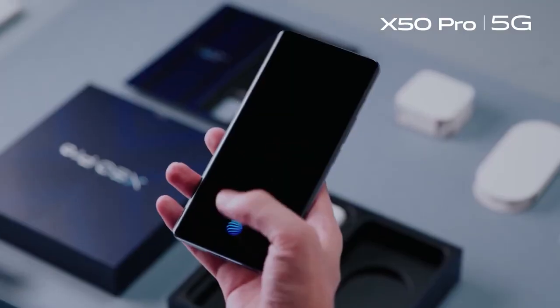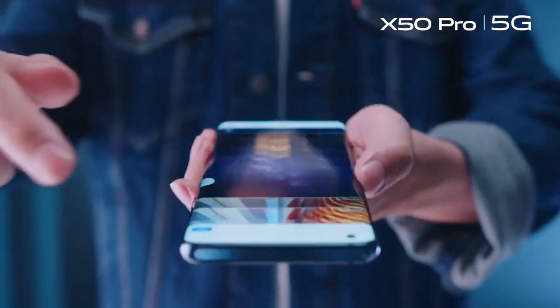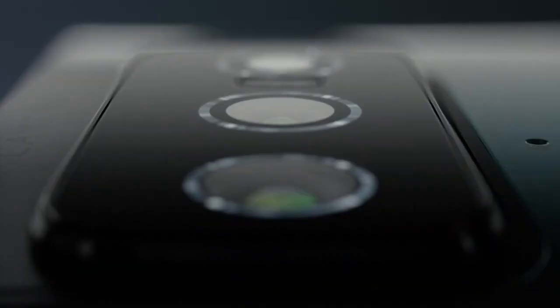Hello guys, welcome to Everything Smartphone. In this video, I am going to present 5 Best Flagship Smartphones of 2020. So without further ado, let's get started.